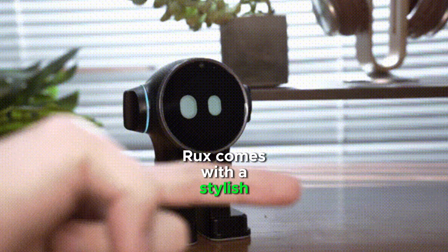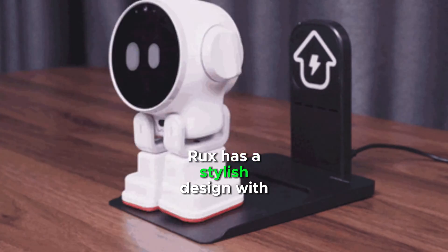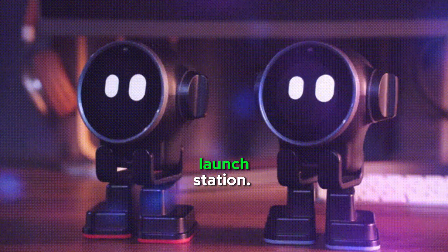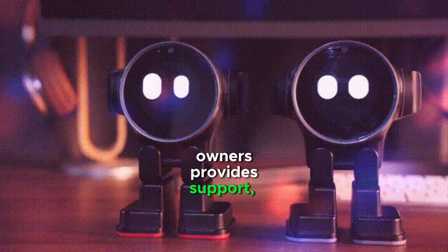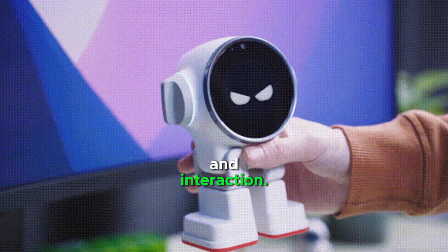Rux comes with a stylish charging dock that resembles a miniature rocket launch station. The online community of Rux owners provides support, tips, and shared experiences. Rux is a source of amusement and interaction.